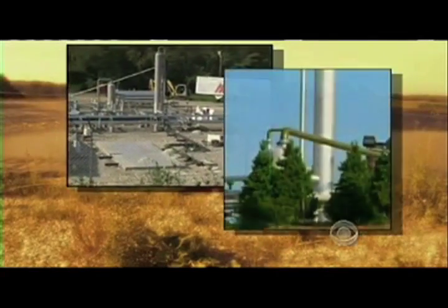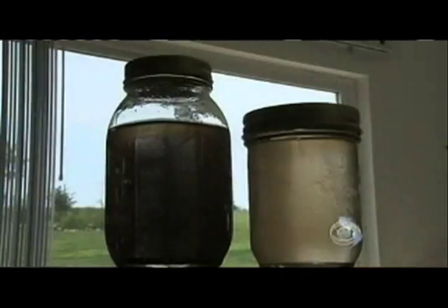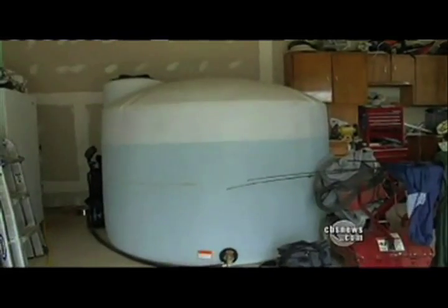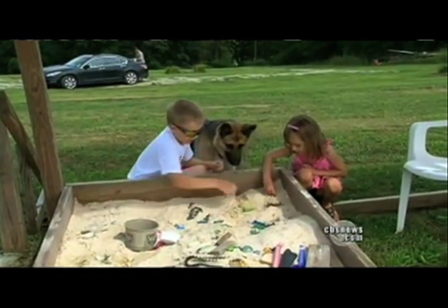Today, she believes three natural gas drilling operations bordering her property turned her well water black, forcing her to purchase a tank of fresh water every month. 'I'm very afraid health-wise for the kids, just because of the exposure to the water and the constant not knowing what we're breathing in outside.'